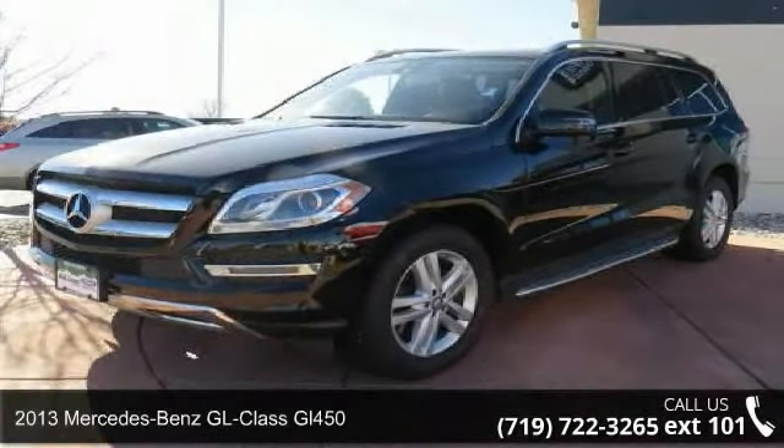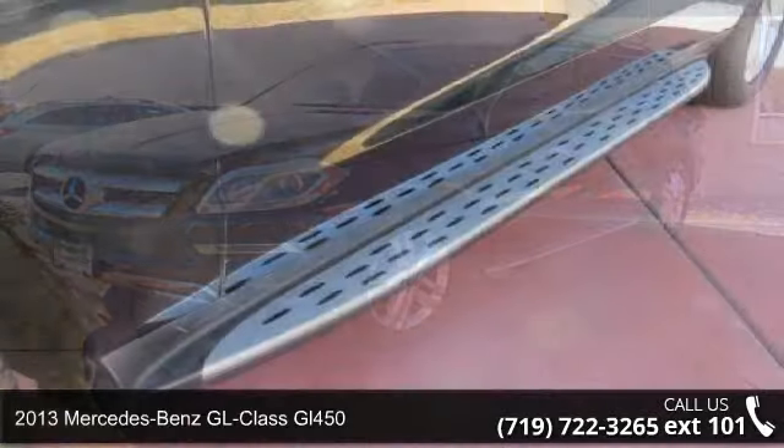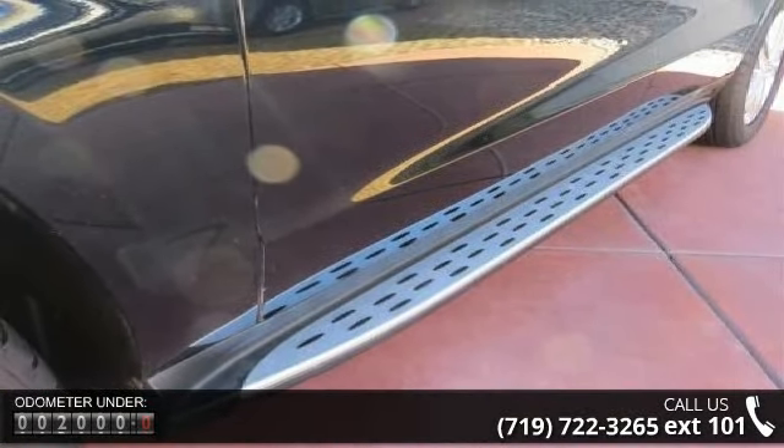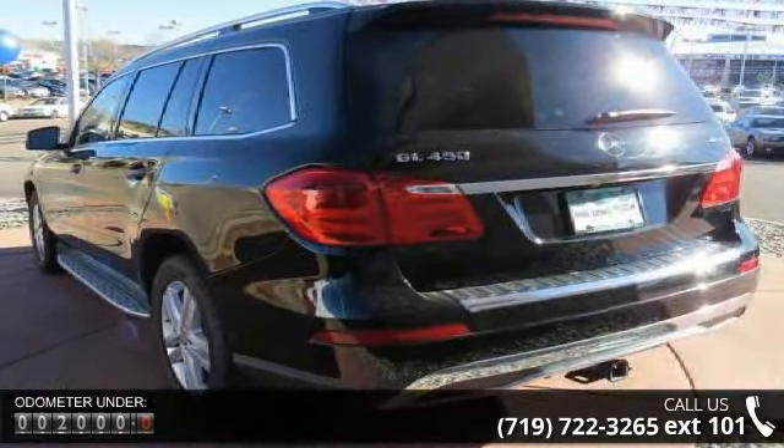Presenting the 2013 Mercedes-Benz GL Class GL450. If you are looking for a first class ride, you have found it. This vehicle comes with a reliable 8-cylinder engine connected to a smooth shifting automatic transmission.